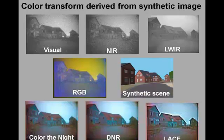Similar results are obtained with a color remapping derived from a synthetic view of the scene. Although the colors are not entirely realistic in this case, the color denied representation still provides a good sense of depth and makes it easy to quickly grasp the gist of the scene.